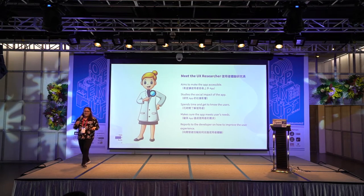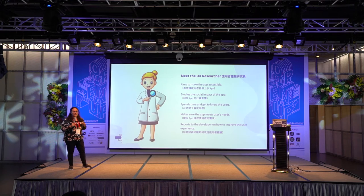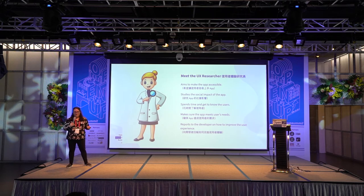So the UX researcher — they don't usually dress this way. She has a lab coat because UX researchers like to work in a lab. They may have a studio where they conduct a lot of their testing, but they may also go to wherever the app might be used — on transit, at the airport, or at work. They aim to make the app accessible, spend time getting to know their users, and report back to the development team. They're kind of like a detective going out to meet people in real-world situations.